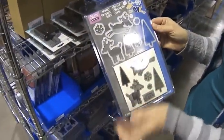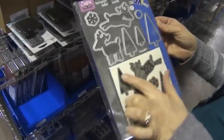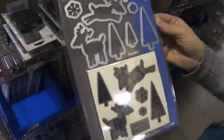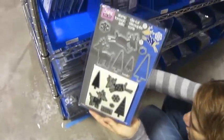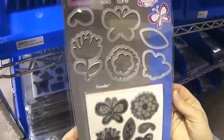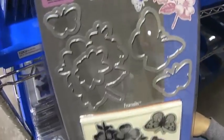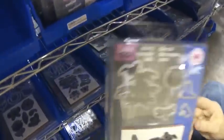Next, we have these by Sizzix and Hero Arts — these are stamp and die cuts. You stamp it and then you can cut them out with your Sizzix. There are seven stamps. This one is called 'Holiday Cheer Reindeer,' and then we have 'Thinking of You,' 'Playful Flowers,' 'Antique Butterflies and Flowers,' and 'Fern and Hummingbird.'